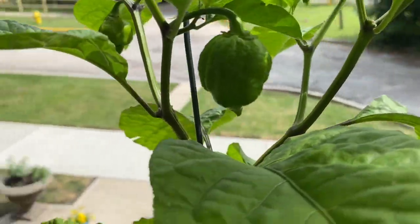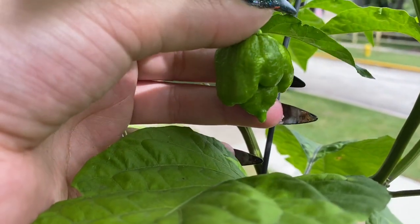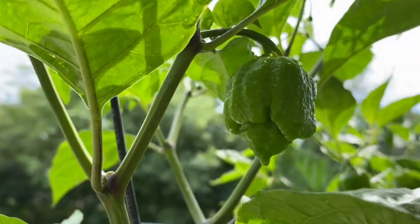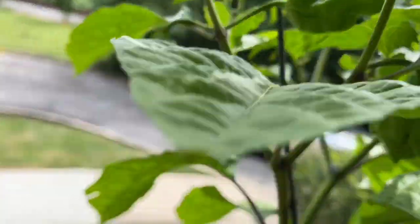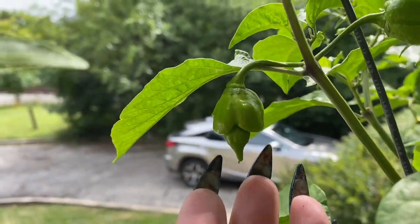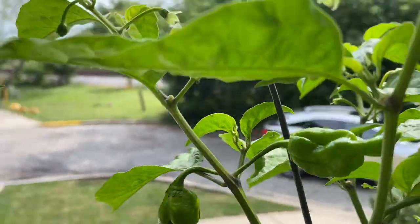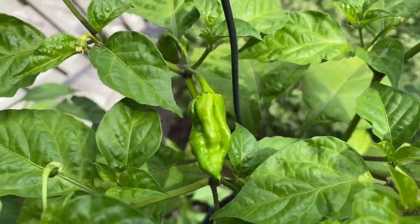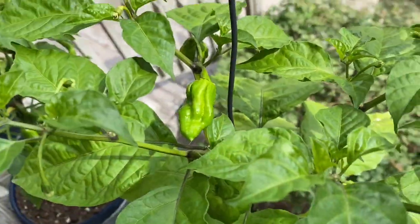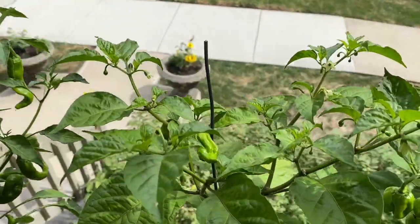We have some pretty big Trinidad scorpions. Look at that tail on there — it's not really a tail, but it's got that good overhanging part to it. Super bumpy. I'm terrible at being a camera person, but that one's got a way better tail. Pretty good looking. Wondering if this one was maybe crossed with something, because it doesn't have the same shape as the other ones. We'll find out because there's actually only three pods on that guy, so we'll see what the rest of them look like.